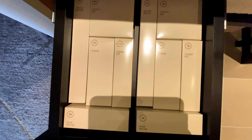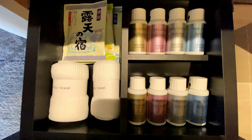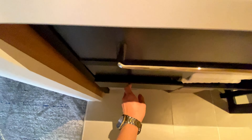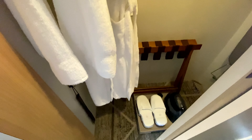The drawers beneath the sink contain toothbrushes, razors, hairbrushes, and other personal care products. The lower drawer has small towels and bath products made by Pearl Elegance. Near the entrance is the closet, which has two robes, indoor slippers, and a shoehorn.